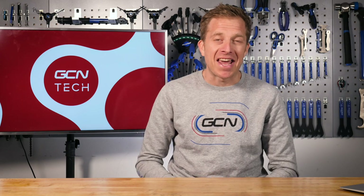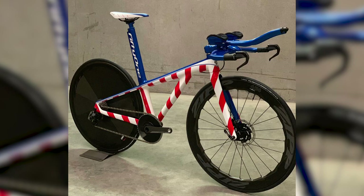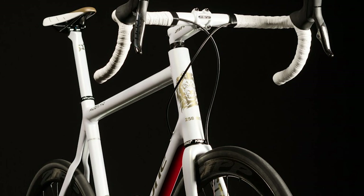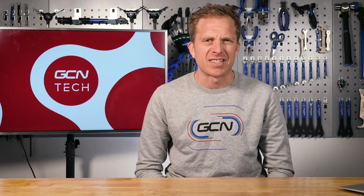This week on the GCN Tech Show: checking out Cav's new custom kicks, two very special edition bikes, plus a 20th anniversary Pantani bike which is very cool. Not to mention bits of custom tech that you've been submitting, as well as all the usual favourites.